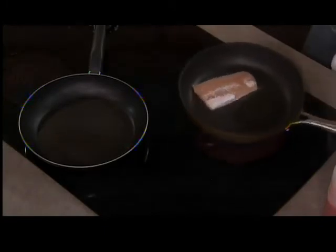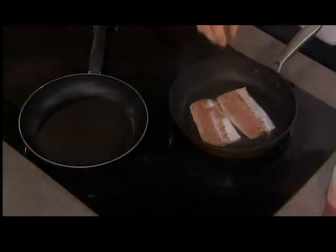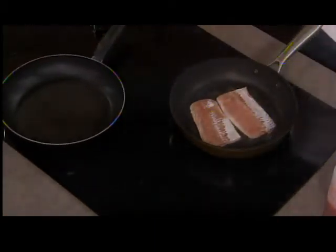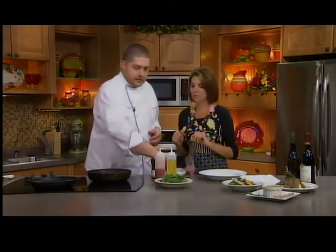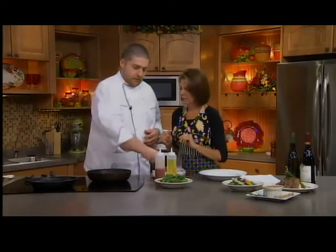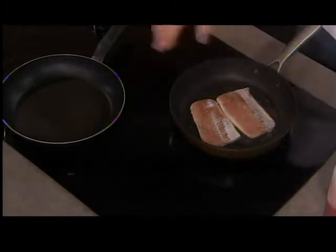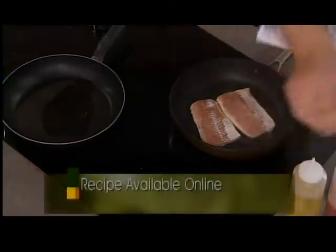Let me get that going in a nice hot pan. What we want to get is a nice crust on it. While that's going, this dish isn't going to have a starch — we're going to serve it on a bed of spinach and a few roasted vegetables. So we want to get that going at the same time, because this won't take very long. It's a pretty thin fish. So we take another sauté pan and add a little bit of oil to that one.